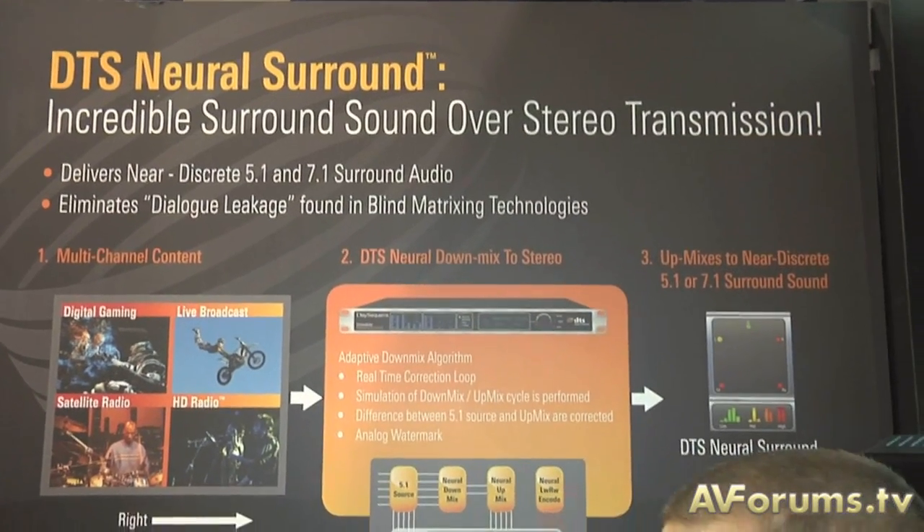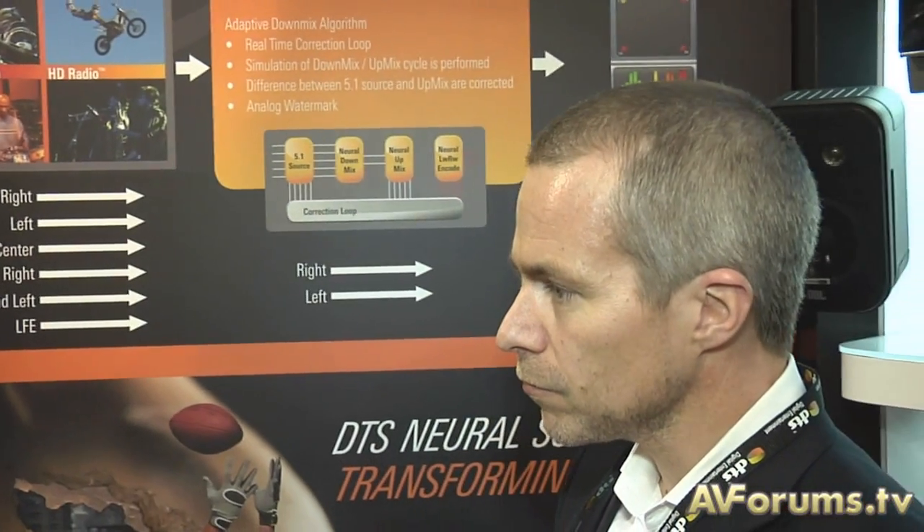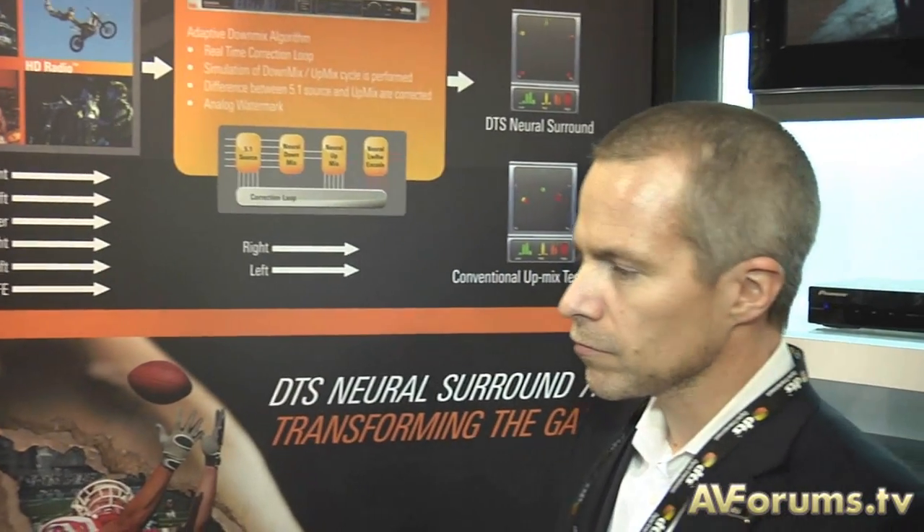Now it's not only surround formats on Blu-ray discs that you do, so we're going to have a look around the stand and see what else you have. DTS Neuro Surround — it's on a lot of AV receivers that are out in the mass market at the moment, but people may see the logo and not understand what the technology is. So what is DTS Neuro?